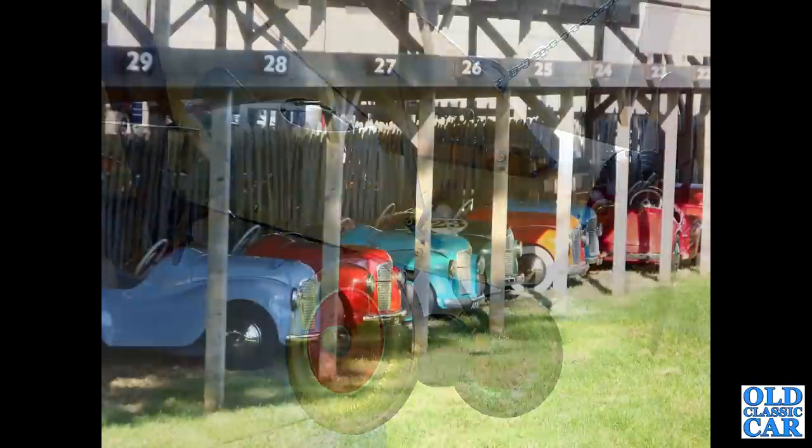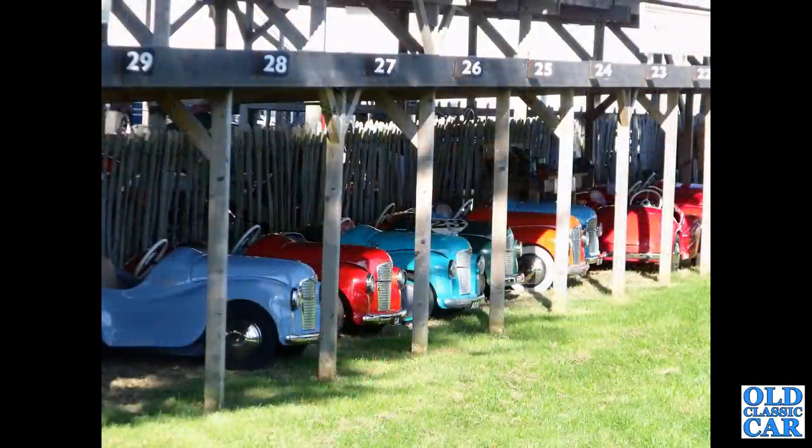Just over halfway through this collection of classic and vintage pedal cars — we've got a lineup of J40s at the Goodwood Revival for the Settrington Cup, the little race they have for J40s.